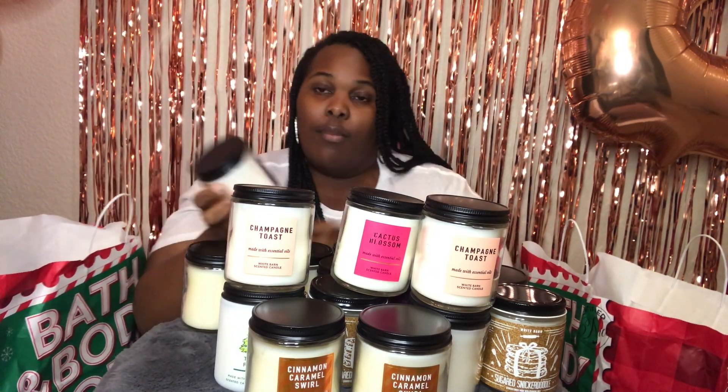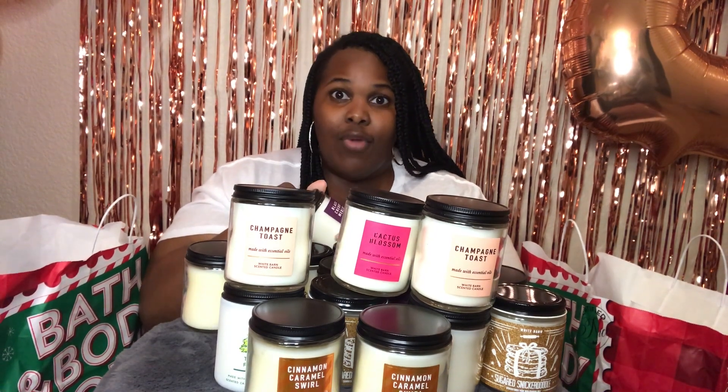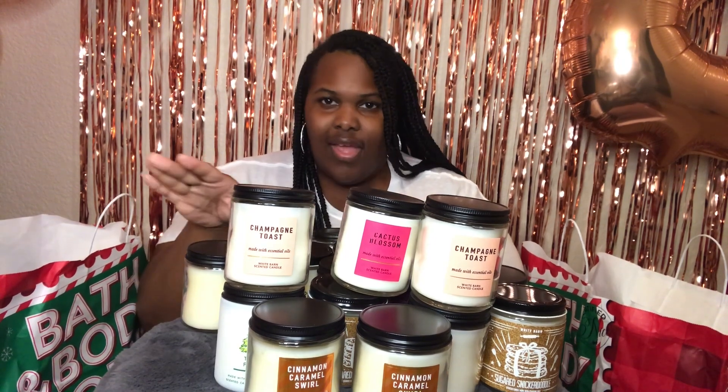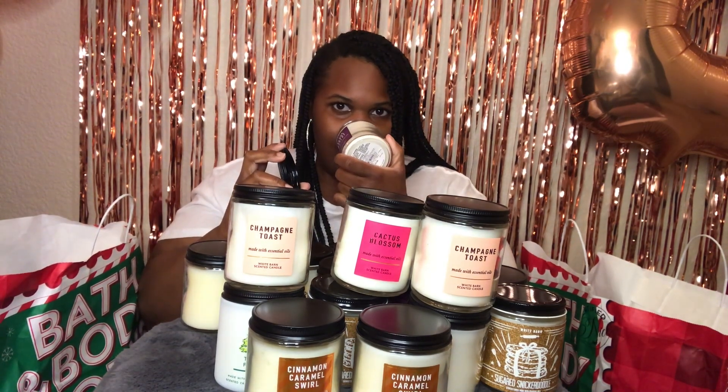Another one I really love is the Black Cherry Merlot. Oh my God, one of my favorite scents — I have the room sprays too, I just love it. For me, each scent goes with a different room. I can't use one scent all over the house; each room has its own scent, that's just how I do it. This is the one I like to use in my room — Black Cherry Merlot.